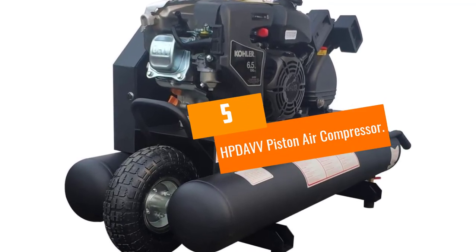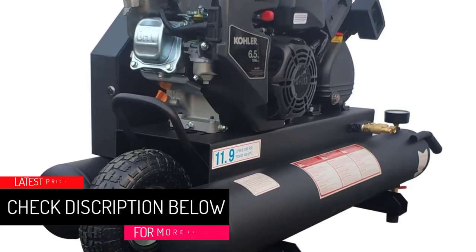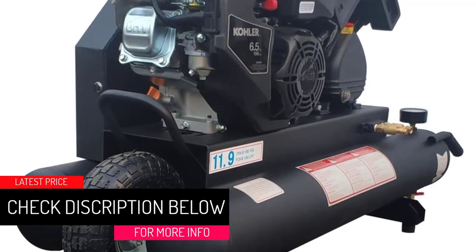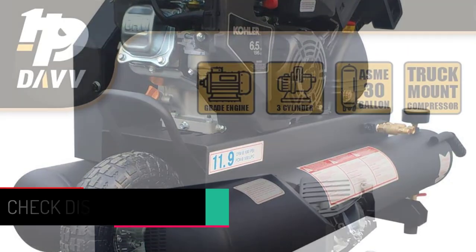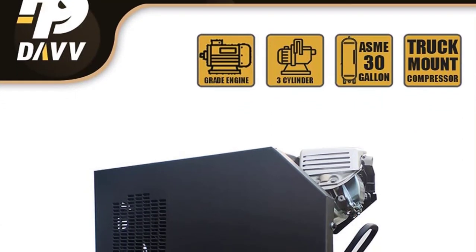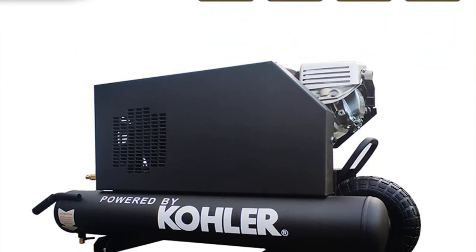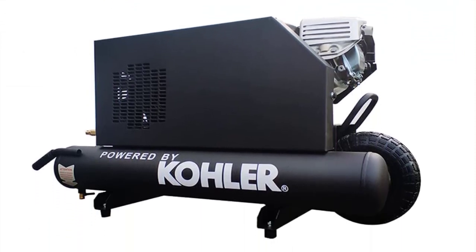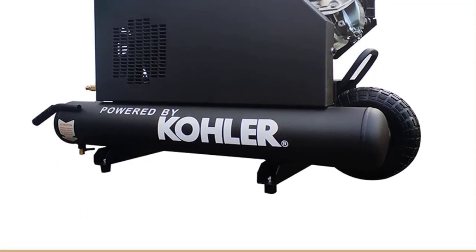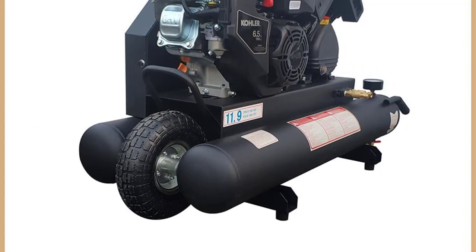At number 5: the HPD AVV Piston Air Compressor. This is our top recommendation from all the options on this list. It is one of the lightest models featured and has a wheelbarrow design with one big wheel on the front and handles on the back. It's also durable enough to handle constant motion thanks to its cast iron frame.